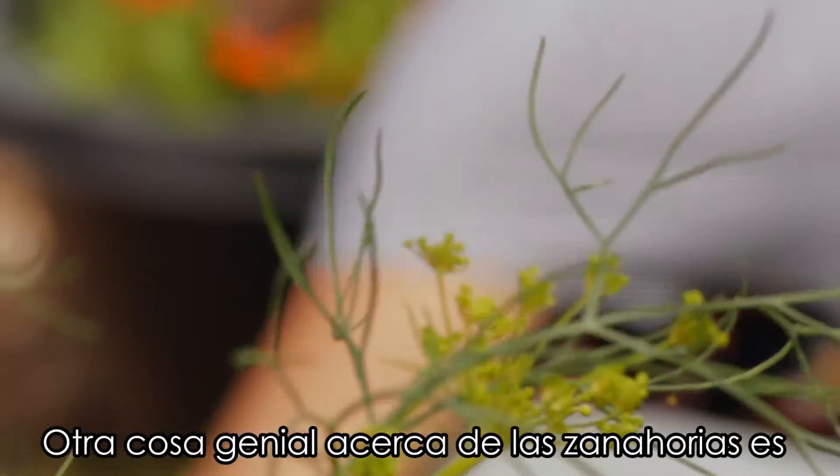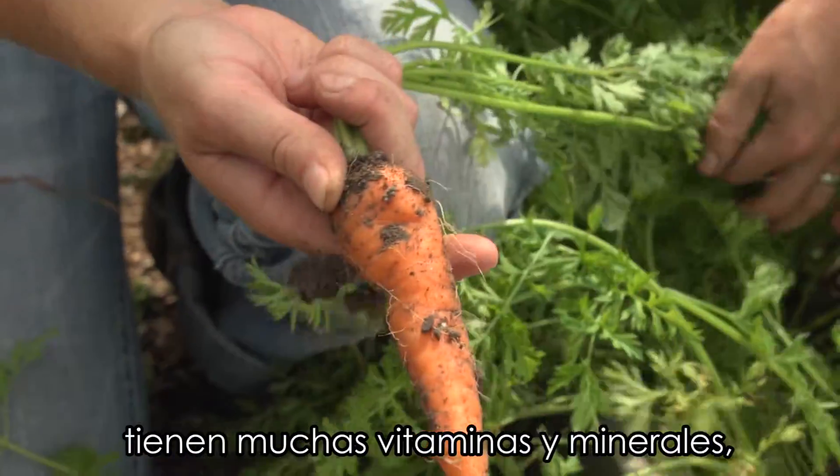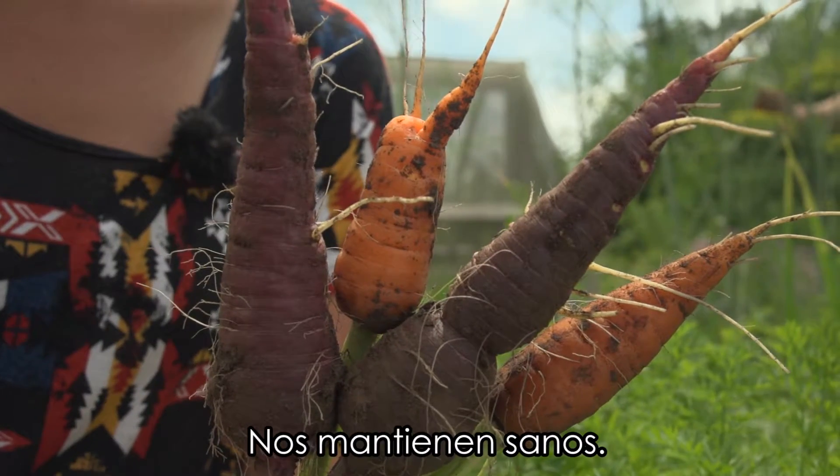Another neat thing about carrots is what makes them the color that they are. The orange ones right here have really good vitamins and minerals that help us see, and they help our skin too, so they keep us nice and healthy.